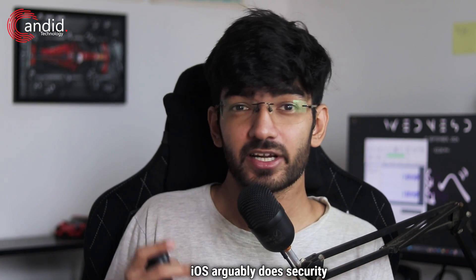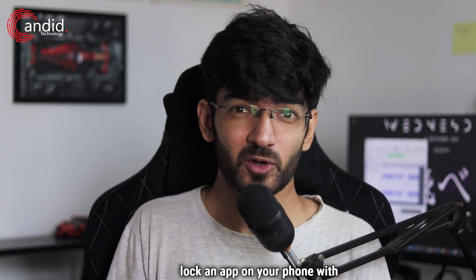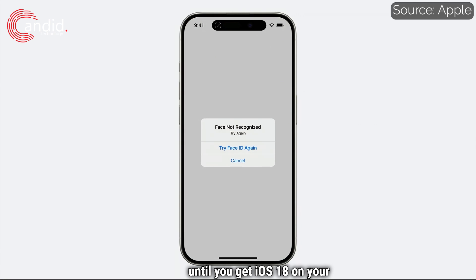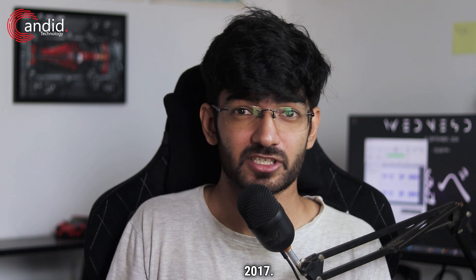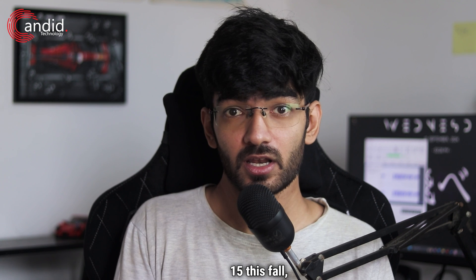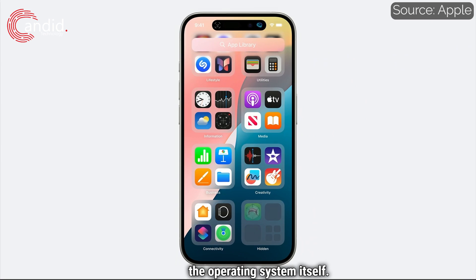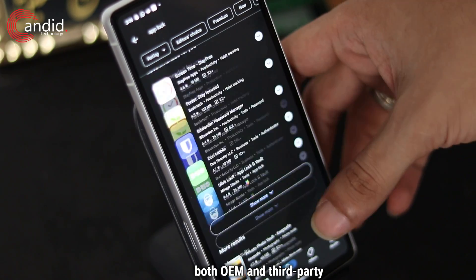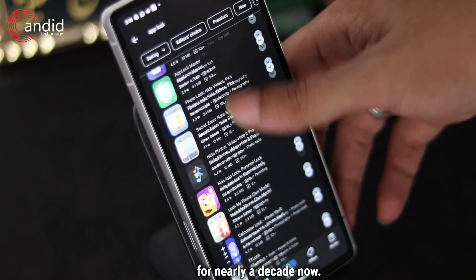iOS arguably does security better than Android due to its closed ecosystem. But app locking with a PIN or password? You'll have to wait until iOS 18 on iPhone. Android has had this since at least 2017. Granted, stock Android is getting this feature with Android 15 this fall, which technically makes Apple the first to bake app locking into the OS itself. However, given Android's open ecosystem, both OEM and third-party apps that can lock apps and files have existed for nearly a decade.